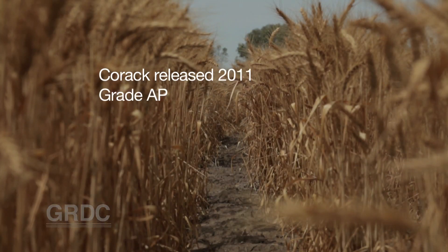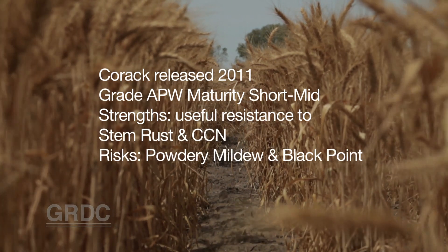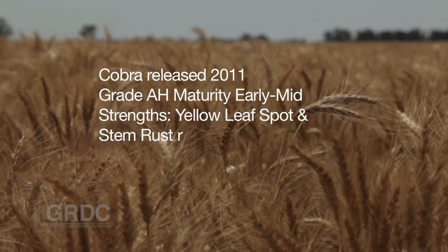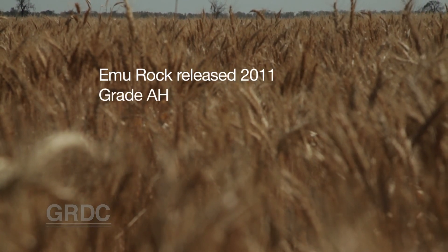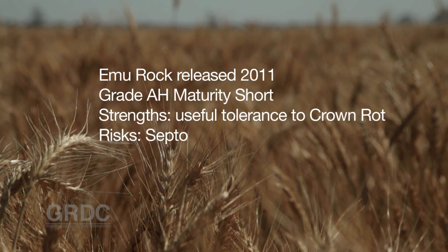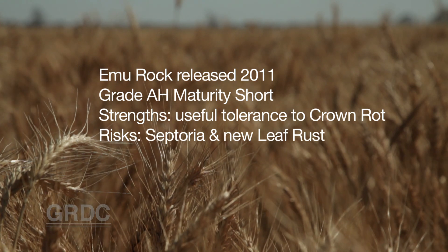Korak, Cobra and Emu Rock were released a couple of years ago. Korak is a high-yielding APW; however, Black Point and Powdery Mildew are risk factors for that variety. Cobra is an AH variety and it performs better in the high rainfall zone and with May sowings — sprouting is a risk factor for that variety. Emu Rock is also an AH variety, earlier maturing and more suited to the low rainfall area, and competitive with Mace it yields up to around 2 tonne potential.